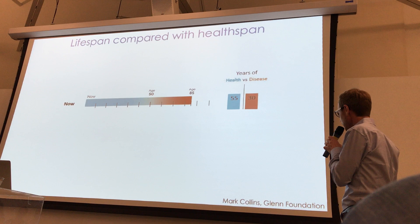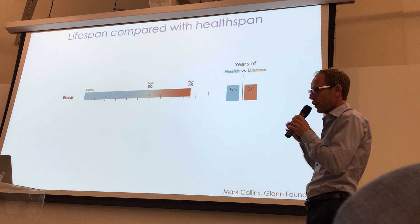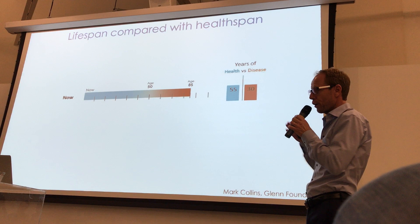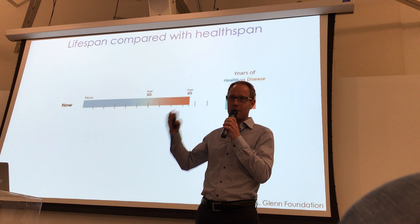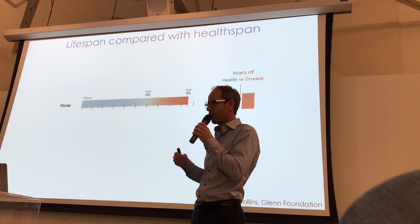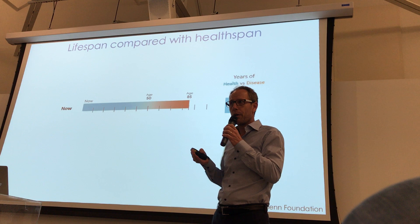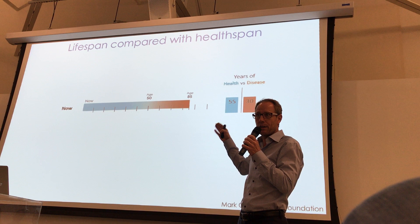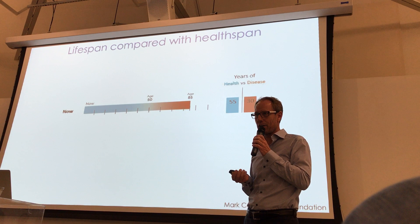This slide from Mark Collins of the Glenn Foundation illustrates this point very nicely. If you live 85 years on average, most people have about 55 years where they're completely healthy. And then there's a period of disease — blood pressure problems, diabetes, arthritis, all kinds of age-related diseases, even cancer. The expected half-life is 85, so 50% of people will not live beyond that age. That's pretty miserable if 30 of those years involve some age-related condition.